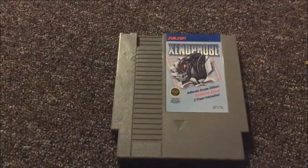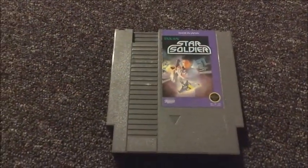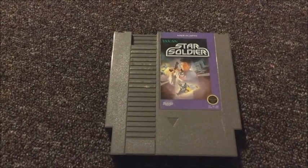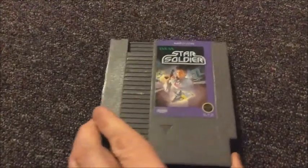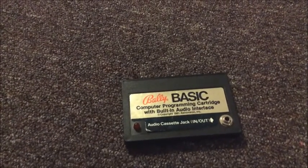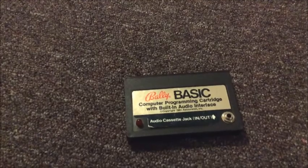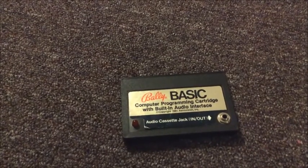I got Xenophobe — I definitely remember playing this when I was a kid and I actually enjoyed it a lot. And Star Soldier, which is a shooter. I know I've played this one before, but I must have sold my copy. And the last game I have to show isn't really a game — it's a basic cartridge for the Bally Astrocade. It actually has a cassette port on it. I never would have imagined I'd find that at a place like that.